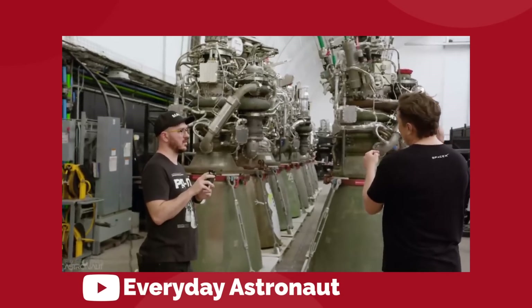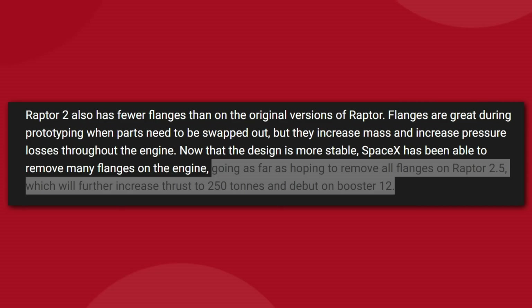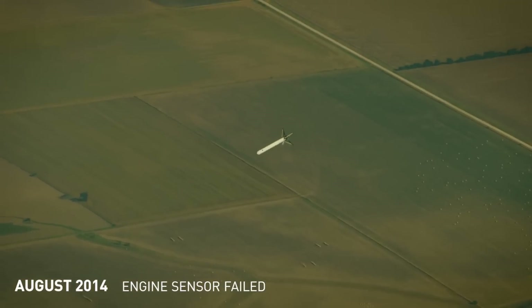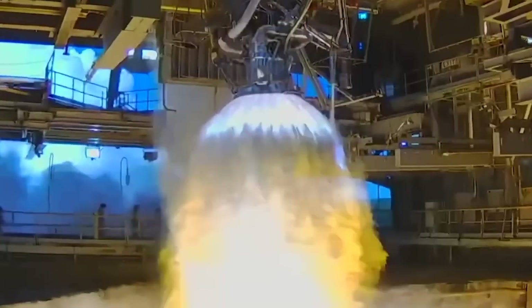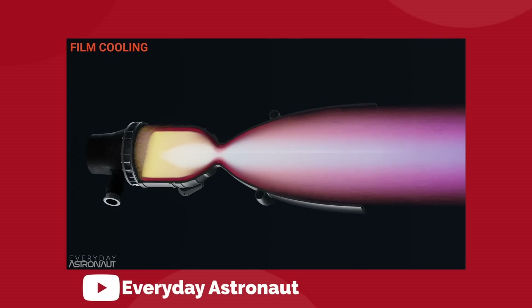Elon Musk says SpaceX likely still has room for improvement with the Raptor 2 design, and could reach a maximum of 250 tons of thrust in the near future. They are still losing some performance by overcooling the engine — right now they're optimizing for overall robustness rather than peak performance, because first they want to get to orbit without exploding, and then they might get a little more brave after that. Rocket engine cooling is a whole other topic, but just know there is a complex system in place to maintain the temperature.